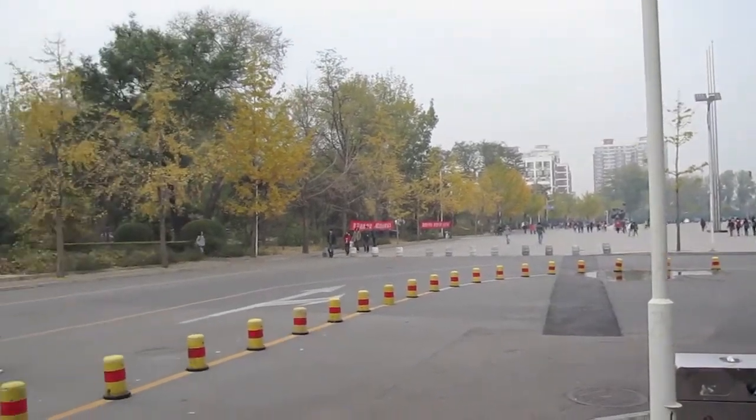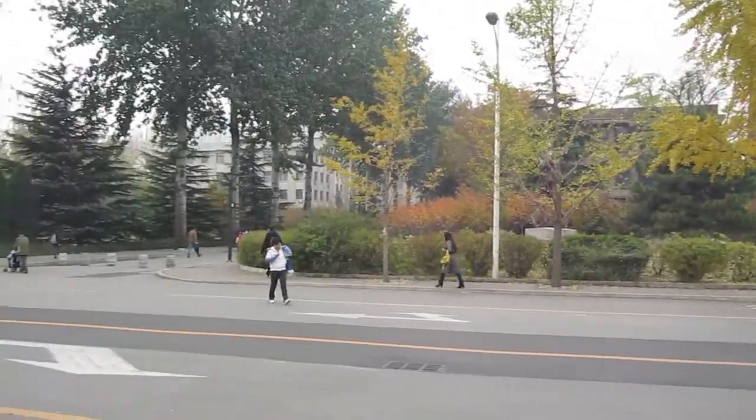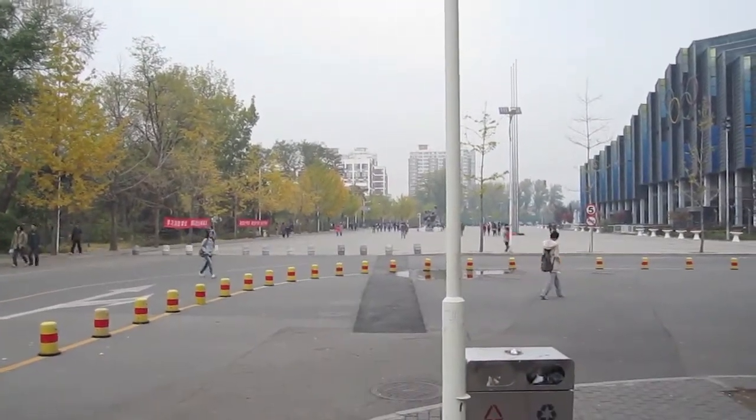It must be in between classes. Of course, it seems like there's a lot of students moving around no matter when it is, and that's true in general here — people everywhere all the time.